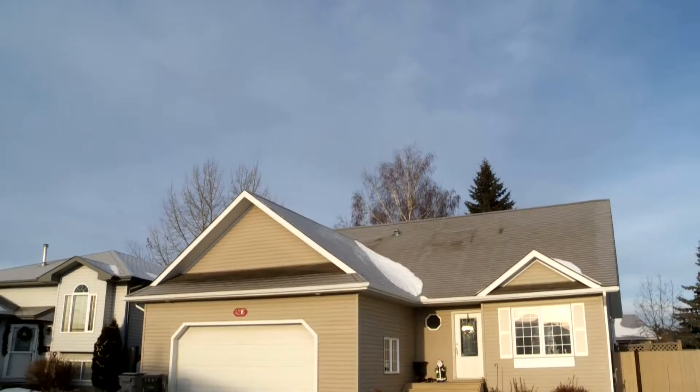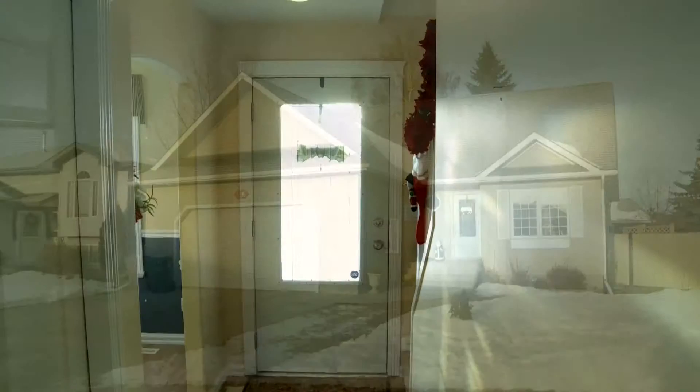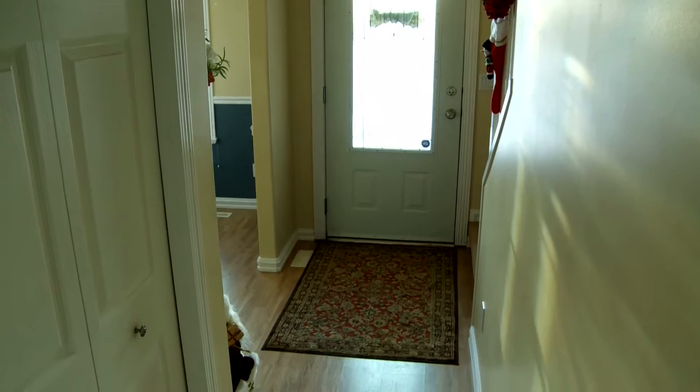This is Rick Law at RE-MAX Excellence. Welcome to this beautiful four bedroom, 1529 square foot story and a half family home, located on a big pie lot in beautiful Beaumont.